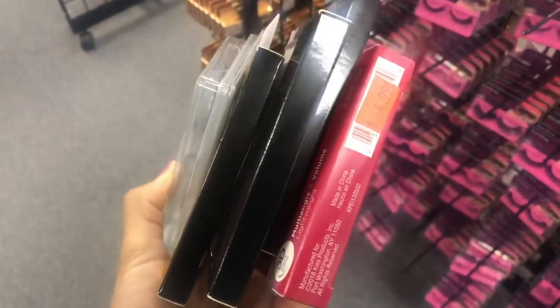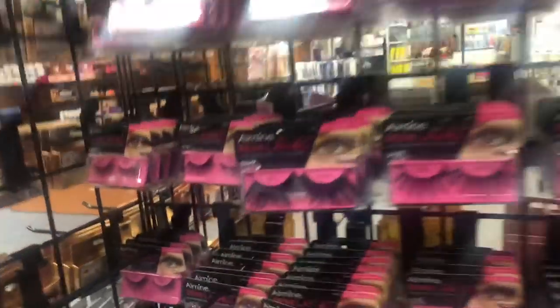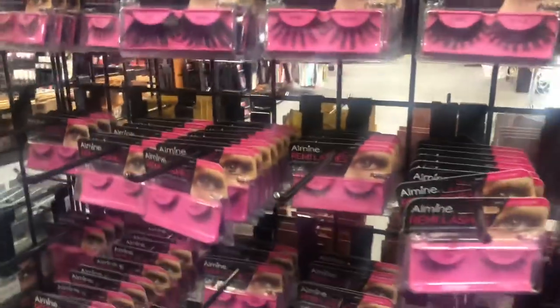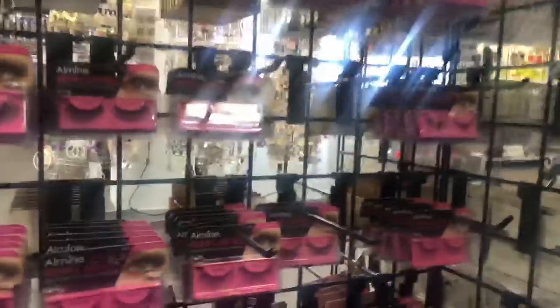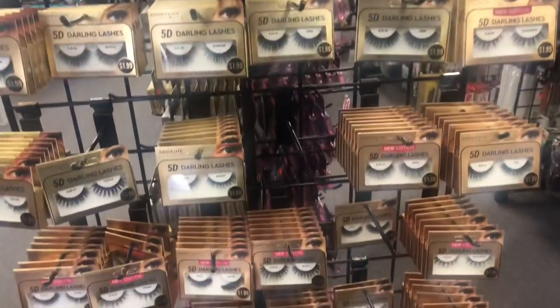I'm about to run into the B-spot store to get some lashes. These are all the lashes I have right now — one, two, three, four, five. I think I'm gonna get one more pair, maybe not, that should be enough. I'm thinking this one right here, maybe. Oh, these are nice too — they're two dollars, I don't even see these usually.